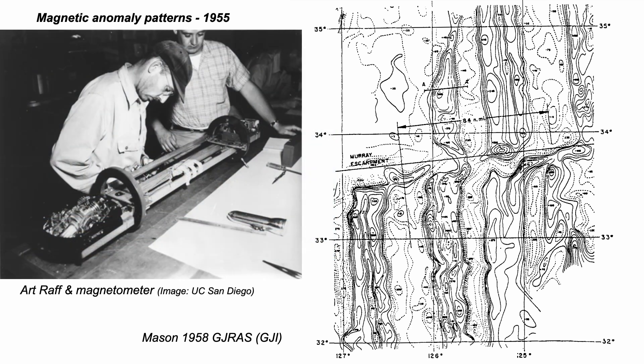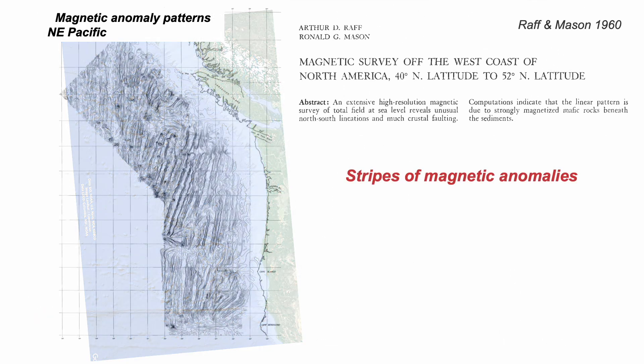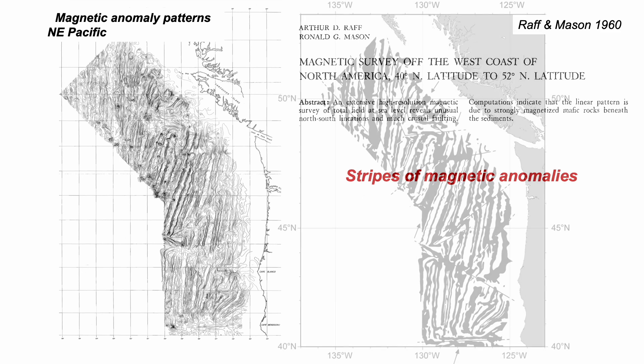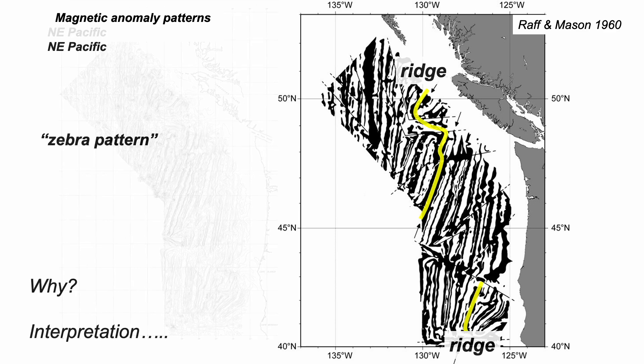With his research funds, Mason employed Art Raff, a technical assistant at Scripps, to deploy magnetometers at sea. And it was this work that first showed the magnetic stripes. The famous study was in the Northeast Pacific, published in 1960. Ron Mason shaded the anomalies with values above his baseline value and left those below white. This zebra pattern changed the world. The features aligned with the bathymetric ridges but had themselves no morphological expression — they were tracking the magnetic properties of the seabed.